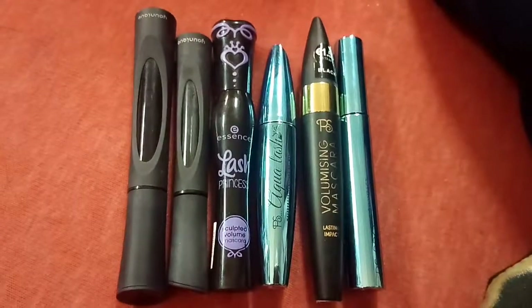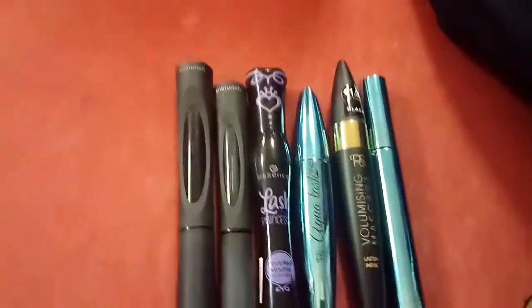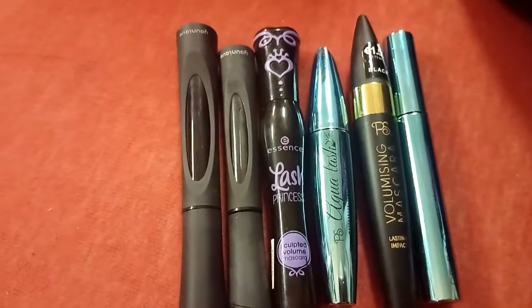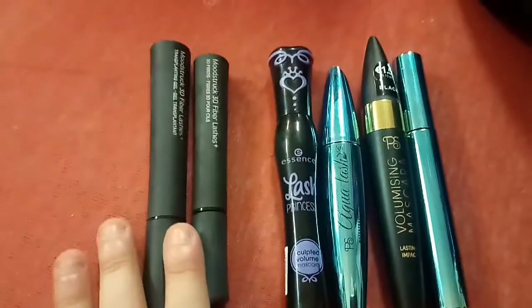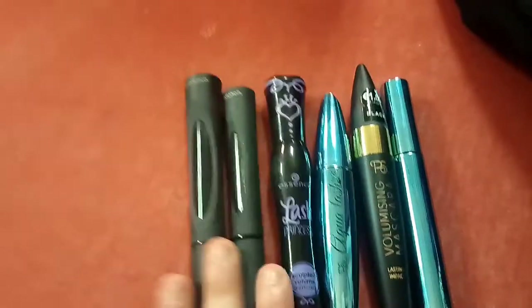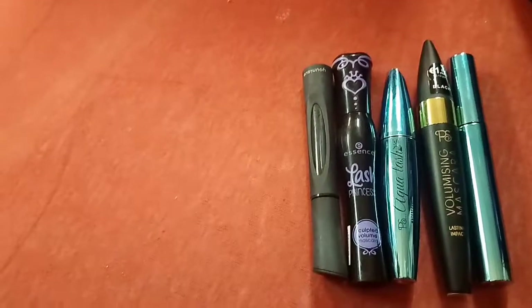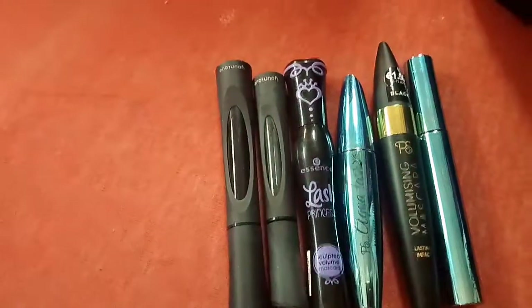Welcome to the battle of mascaras. As you can see, three are from Primark, one is the Essence, and one is from the unique Kamasutra event in Holland.